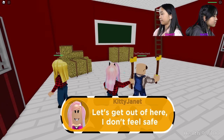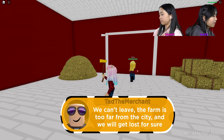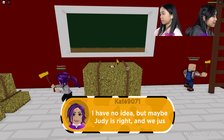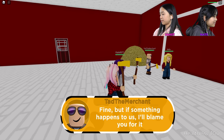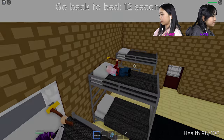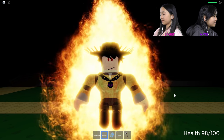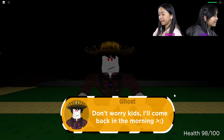Great, now what? Let's get out of here — I don't feel safe anymore. We can't leave; the farm is too far from the city and we'll get lost for sure. And if that ghost finds us, we're all doomed. We got these lovely golden axes! Maybe Judy is right — we just need some sleep. Fine, but if something happens to us, I'll blame you for it. Go back to bed — this is my bed. Don't worry, kids, I'll come back in the morning.